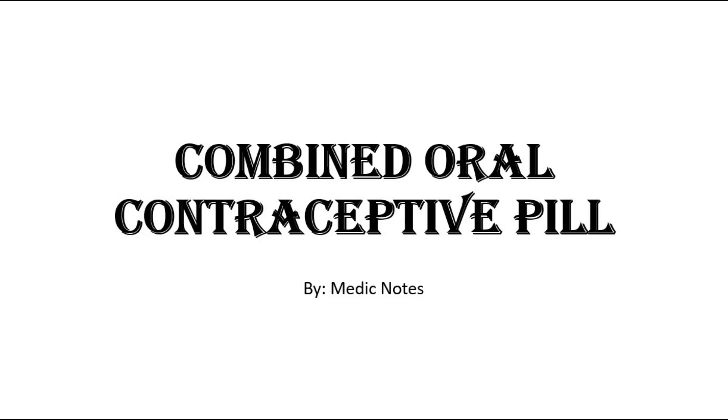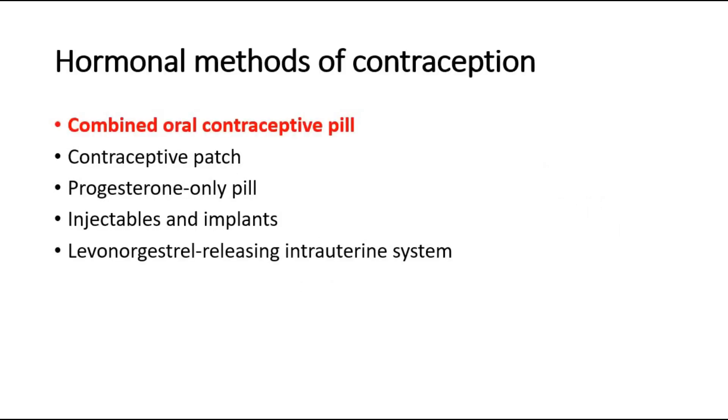Hi and welcome back to another video of MedicNotes. This video will be on combined oral contraceptive pills. One of the methods of contraception is the hormonal method, and it consists of different types such as COCP, contraceptive patch, POP, injectables and implants, and also the levonorgestrel-releasing intrauterine system. In this video, I'll focus on the combined oral contraceptive pills.